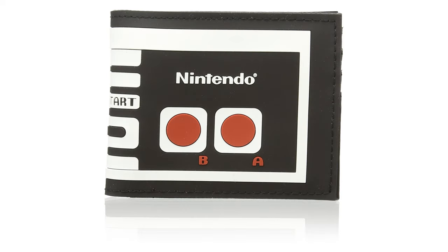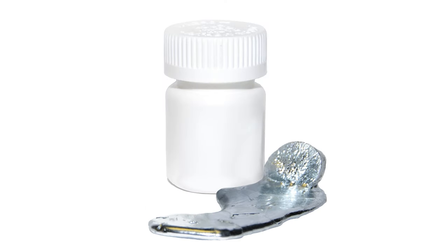The Nintendo controller wallet — another good gift for the household gamer, made out of rubber and officially licensed. Then 20 grams of gallium metal: it melts at 85 degrees so it can melt in your hand and then be solid within seconds. It's like magic — perfect for those budding scientists or to teach about physical properties of materials.